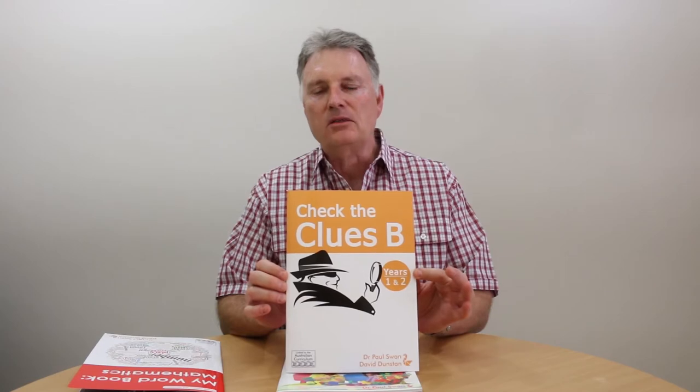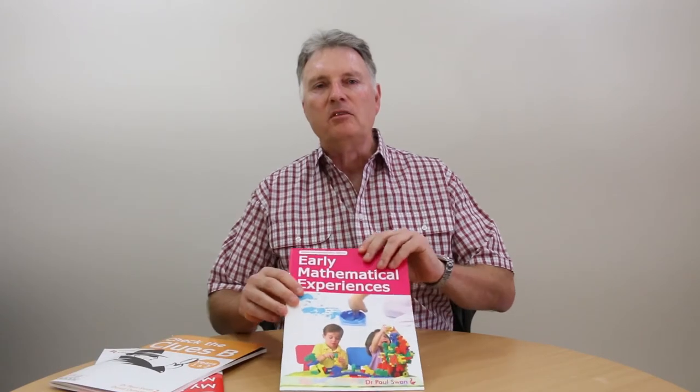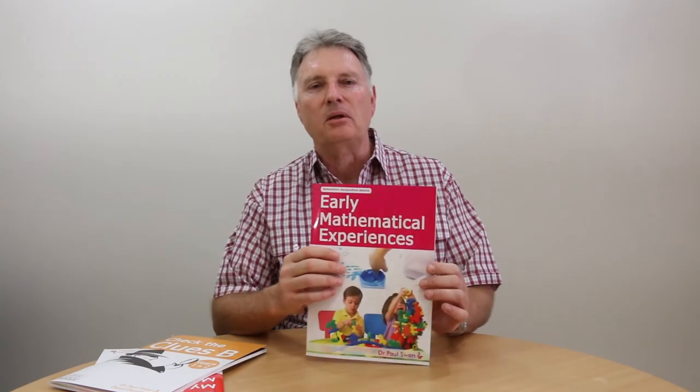There's a set of those from A to E and they cover all the primary school and lower secondary school. One that you might have missed is this one about early mathematical experiences — it's just there to show some ideas for using mathematical equipment and how we can get the most in terms of the mathematics from the experiences that young children are having. We hope these are very useful to you and there'll be a few others in these sorts of series following up this year.